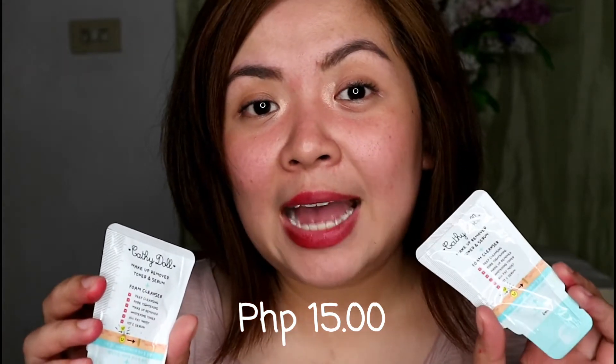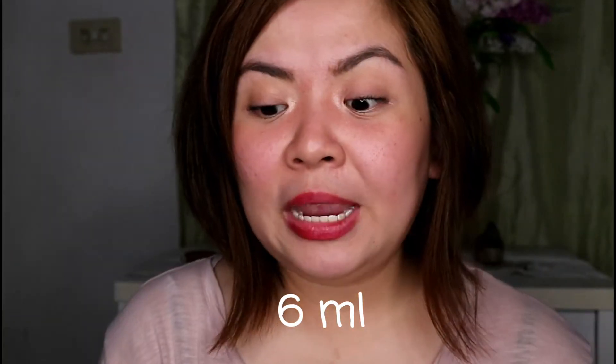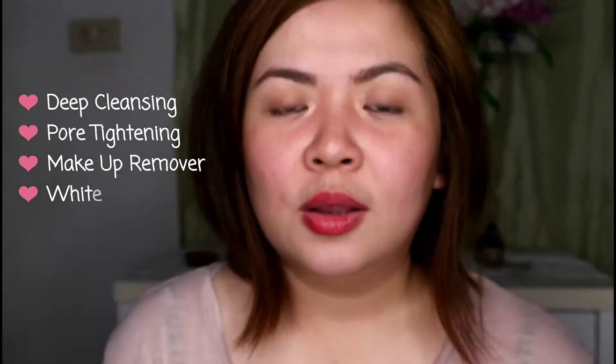The tube version costs 50 pesos and has 6ml of content. The product claims include deep cleansing, pore tightening, makeup removal, whitening toning, all-day moisture, and Vitamin C. Right now I have eyebrows, a little waterproof mascara, lip tint, highlighter, and concealer on since I just finished filming — and I'll be using this product off cam.